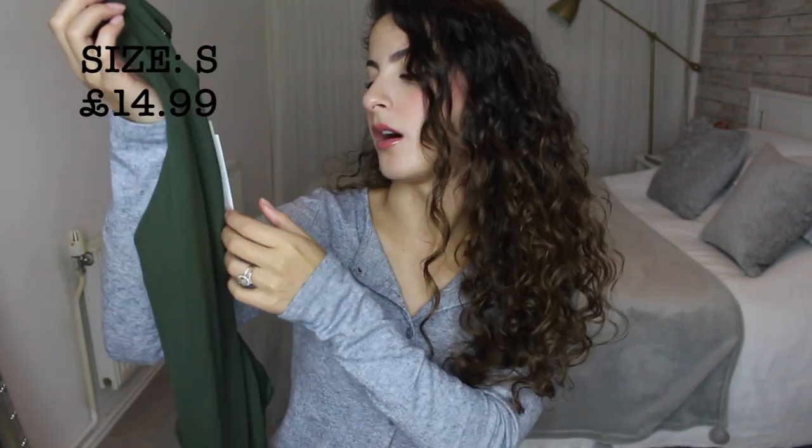The first thing that I picked up are the bodysuits that they make. I've already got the black one which I love and wear all the time, and I picked up the khaki one. I wear these in a size small and they are £14.99. I'll put this on for you. So this is the khaki bodysuit — the shape is really nice because it sort of comes in, but I do recommend you wear a strapless bra with it because the straps will show.